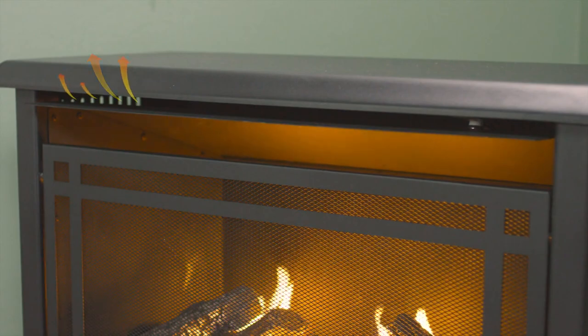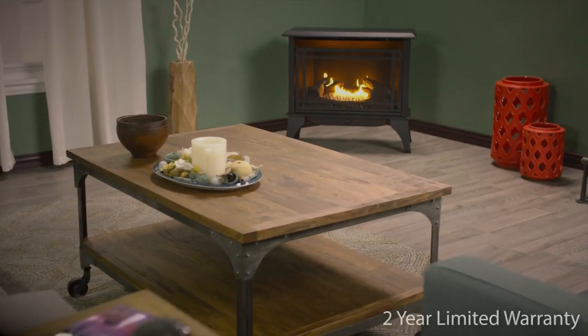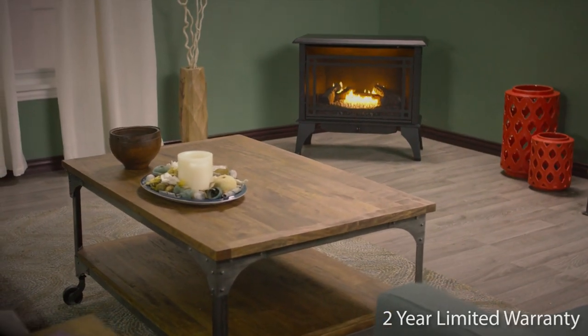An optional blower can be purchased separately to improve heat distribution throughout the room, and it comes with a 2-year limited warranty. So don't be left in the cold — keep warm with the 30,000 BTU Medium Vent-Free Stove by Pleasant Hearth.